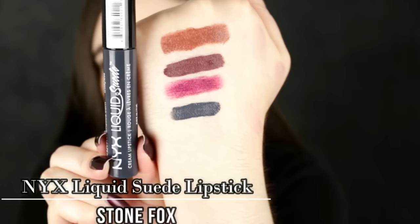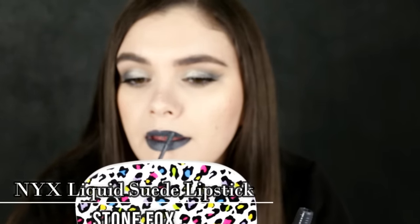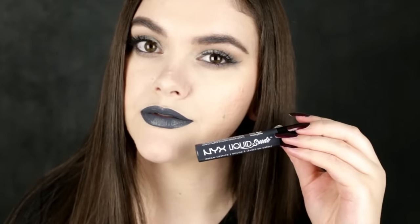My number four pick goes to NYX liquid suede lipstick in Stone Fox — which is actually what I'm wearing on my lips right now throughout this entire video. This color just gets me. This formula is very similar to the Colourpop ultra satin — that smooth, creamy, velvety formula. It does transfer a little bit but it's so long wearing and comfortable and does not dry out your lips. This color is the perfect stone gray with a little hint of blue. I've been wearing this for months. I'm even tempted to get the NYX vault of liquid suedes coming out for the holiday season.